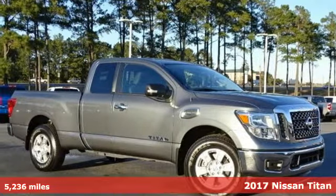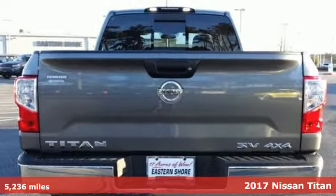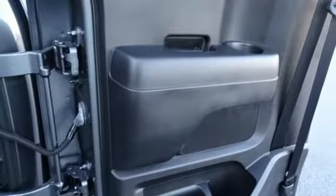Here's a 2017 Nissan Titan. The Titan of trucks has returned, and it's bigger, bolder, and better than ever. Add aggressive good looks to the mix and you've got a complete package.